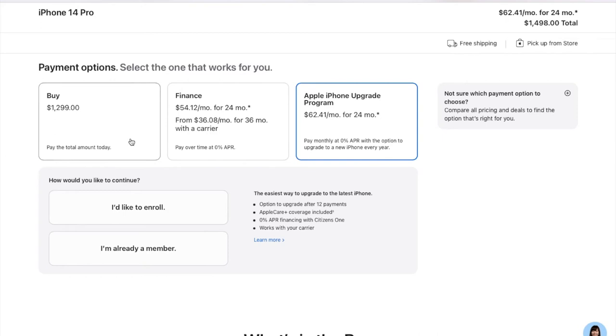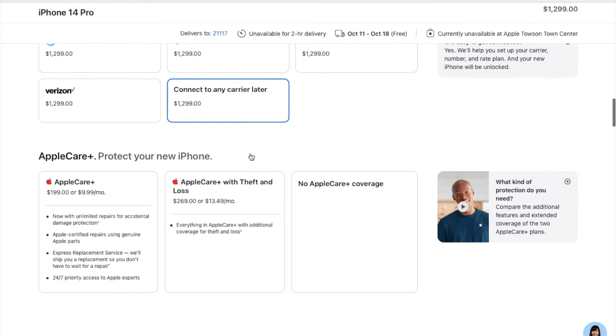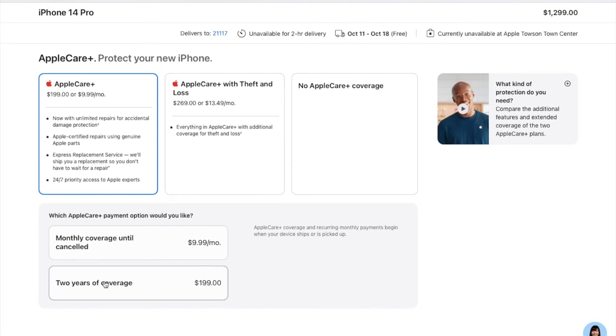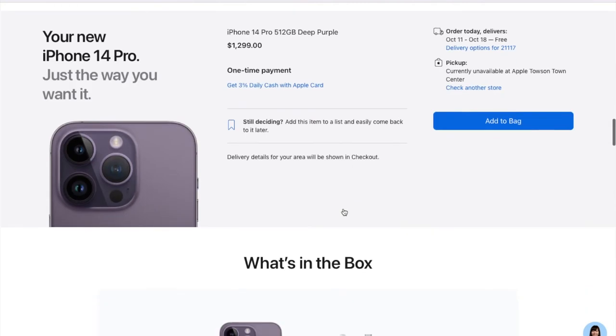If you want to upgrade your iPhone every year, you can choose that option. I am going for a direct buy — I will pay the complete amount — and I will connect to any carrier. Then comes the protection plan. You can either pay monthly or pay a one-time amount covering two years of coverage. There are two options: AppleCare+ or AppleCare+ with theft and loss. I will be going for no Apple Care coverage.